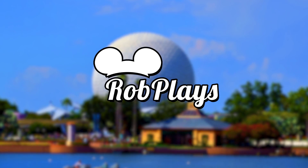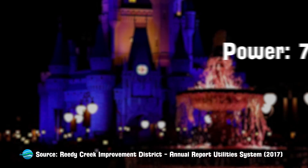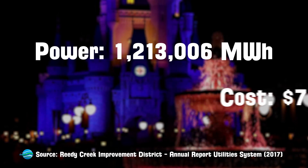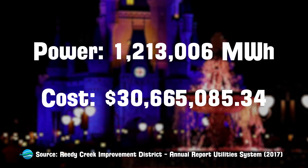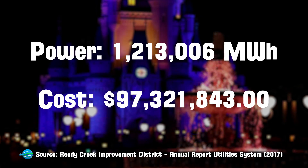All of that obviously needs electricity. So with that said, what does Walt Disney World's electricity bill look like? According to the Reedy Creek Improvement District's 2017 Annual Utilities Report, the district's total cost for the 1.2 million megawatt hours generated in 2017 totals out at $97,321,843.